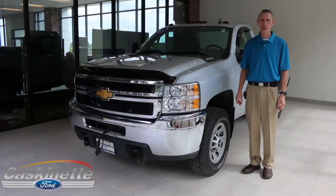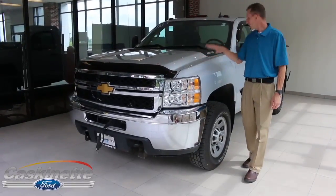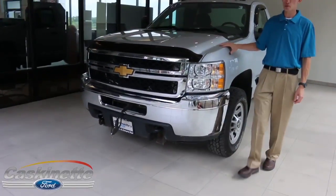Hi folks, Lou Busey here at Caskinette Ford in Carthage, New York, inviting you to check out this 2013 Chevy 2500 HD regular cab truck.